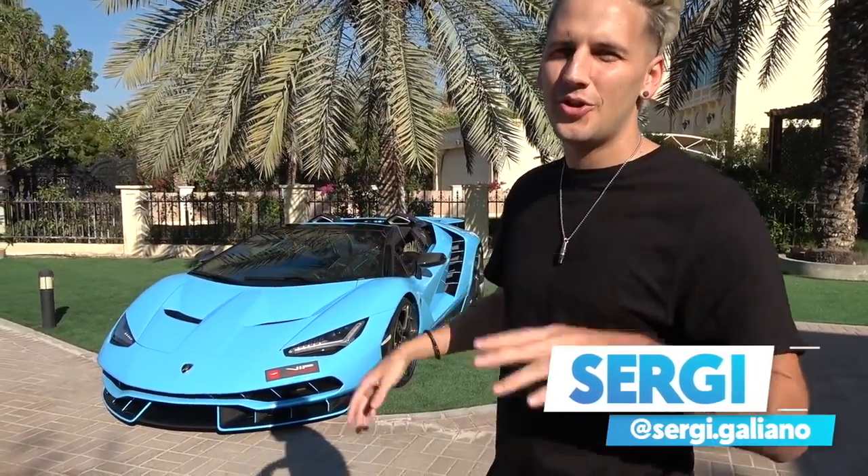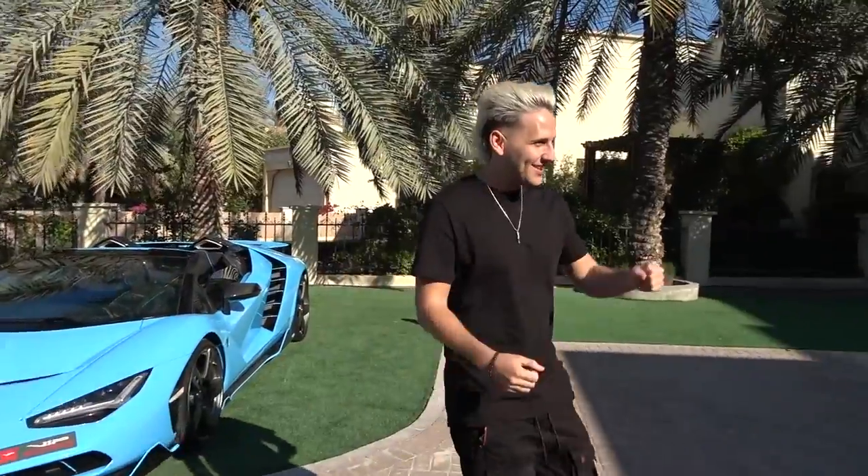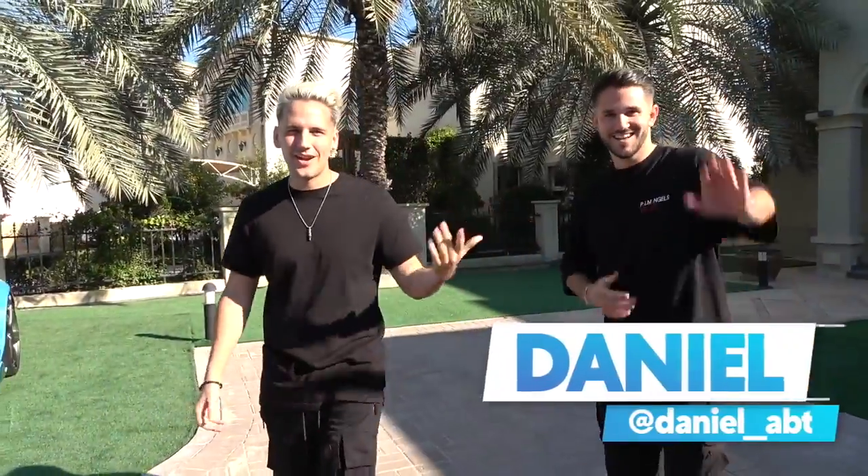There's actually 40 Centenarios in total — 20 coupes and 20 Roadsters. We brought a little friend along, Daniel Abt. We actually met in Gran Canaria. He was doing doughnuts, but we're not doing any doughnuts with this today.